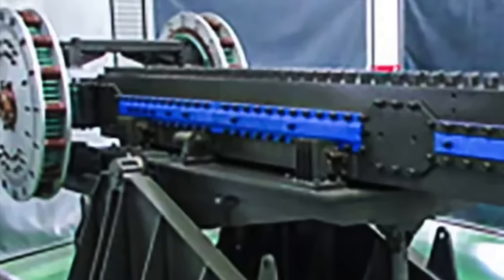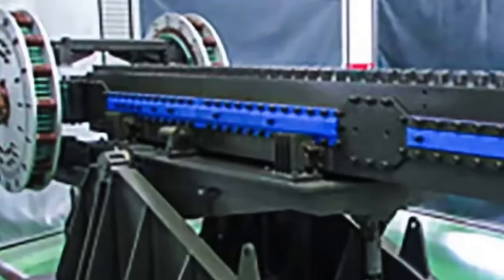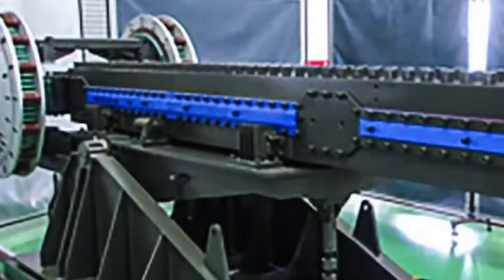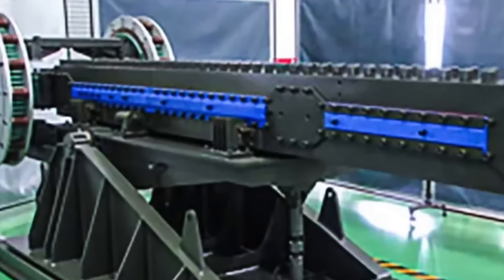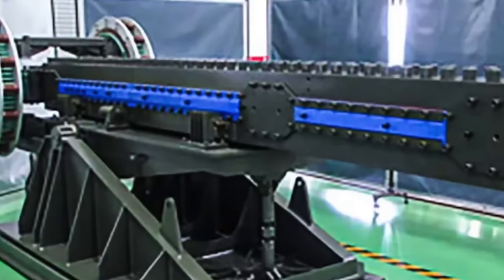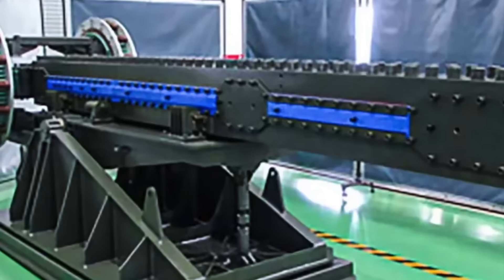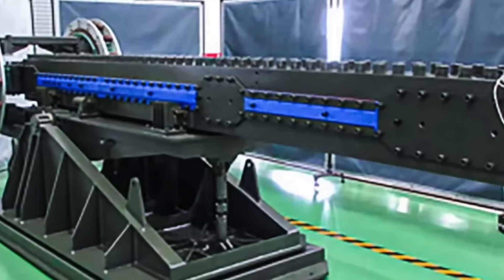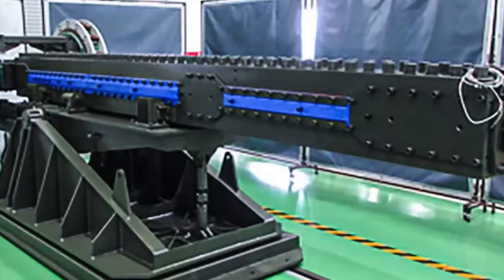Railguns are electromagnetic devices designed to launch projectiles at hypersonic velocities, relying on electromagnets rather than chemical propellants. The railgun's operation hinges on the Lorentz force, which arises when a current-carrying conductor is placed in a magnetic field. The key components include rails, armature, and power supply. The two parallel conductive rails, usually made of copper, act as the barrel.